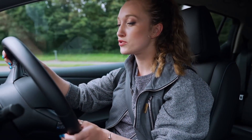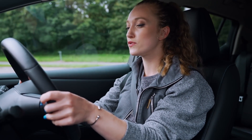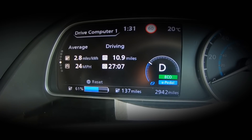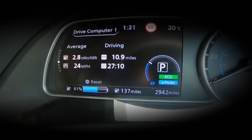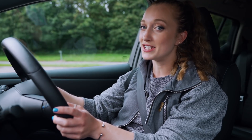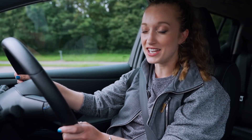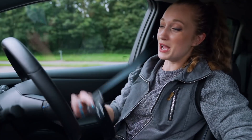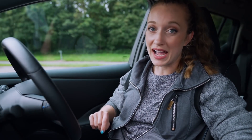Looking at the onboard trip computer, I've gone from 68% of battery to 61%. I'm getting 2.8 miles per kilowatt hour — think of this as miles per gallon in a traditional internal combustion engine car. So I need to figure out a better way of saving my power.